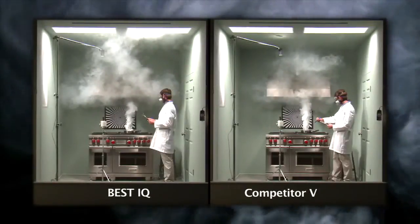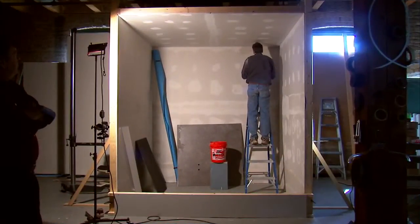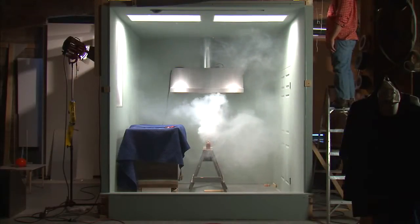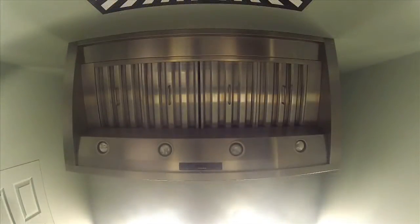An independent facility was contracted to conduct these demonstrations. They built this test room out of plywood and drywall with a plate glass window in front so that cameras could record the tests. In this test room, the best range hoods and a range hood from competitor B, each with the same CFM rating, were installed in identical ways.